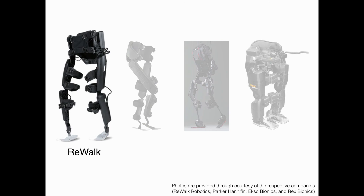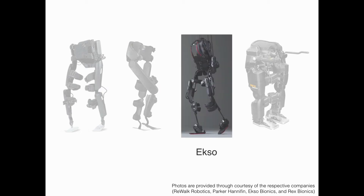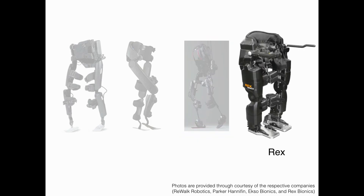ReWalk is the first exoskeleton cleared in the United States by the FDA. Its de novo application was approved in 2014, and it has been used as a predicate device for other devices that claim to be substantially equivalent. Indigo's 510K application was approved by the FDA in 2016. Exo was also cleared to market in 2016. We also reviewed Rex from Rex Bionics, which is a self-supporting device with automated movements such as forward, backward, turn, and also stand and sit.